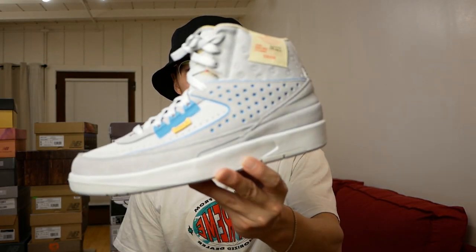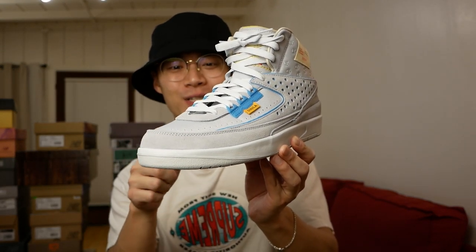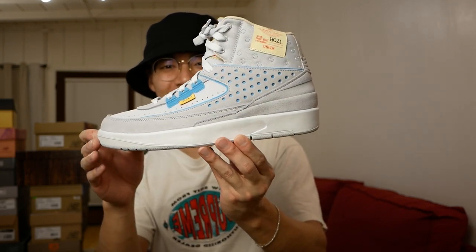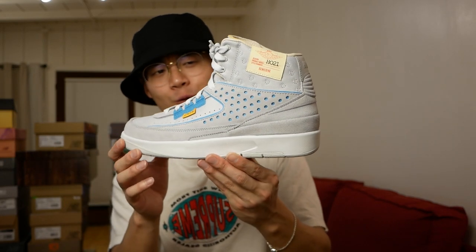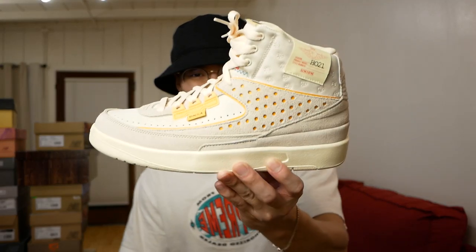Up next, the Union Jordan 2s in the gray fog colorway. I do have the rattan pair that I'll show, but after getting that, I ended up going back and getting these because resale is dying and I was able to pick them up for way under retail. I still think this is a very excellent sneaker.